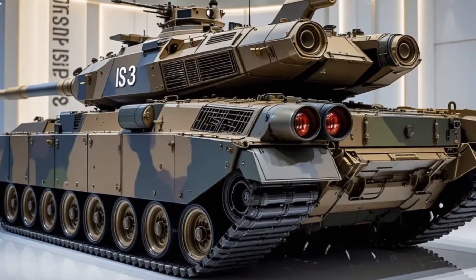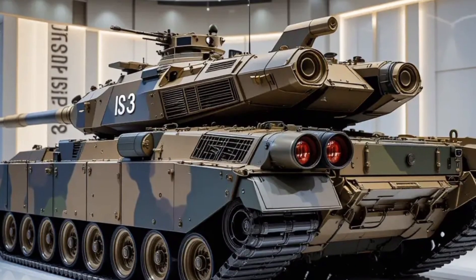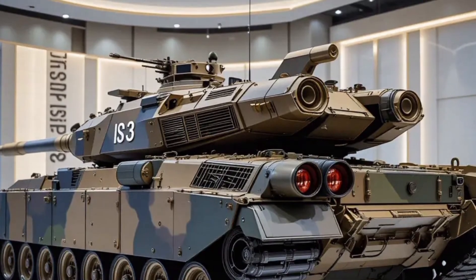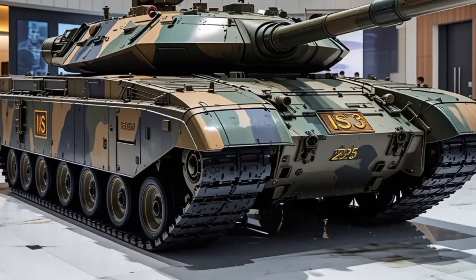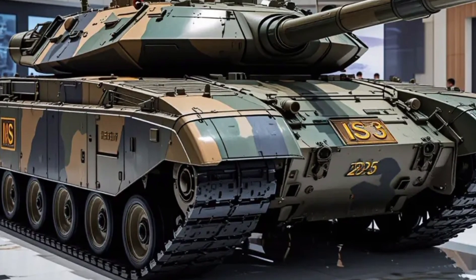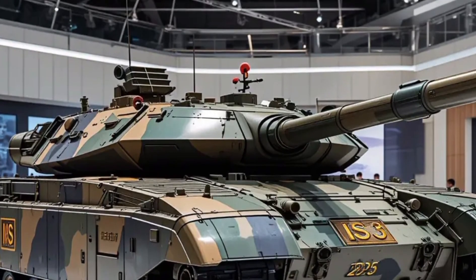The inclusion of a remotely operated weapon station, better situational awareness tools, and improved munitions storage and handling systems show how seriously DRDO has taken combat survivability and crew efficiency. The 2025 MK2 model also boasts enhanced mobility features, including redesigned tracks and improved torsion bar suspension to handle extreme terrain more smoothly.